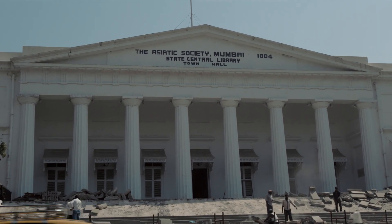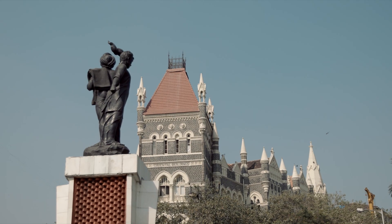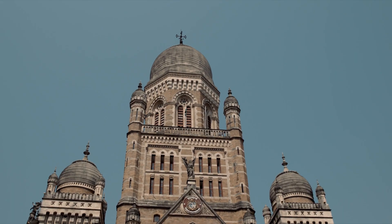Neo-classical was Bombay's first kind of state style, but in the 1860s Bombay was reconfigured. Neo-Gothic was the architectural style chosen for the new city of Bombay, and it is undoubtedly in some sense the most important style.